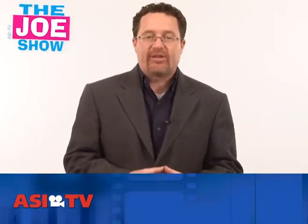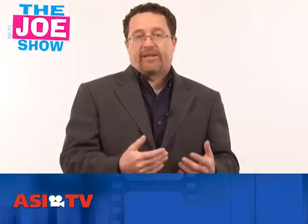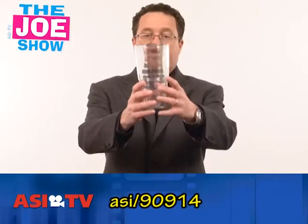Hi, I'm Joe Haley. You're watching The Joe Show. Today on The Joe Show, I have some high-tech products and some low-tech products that are both equally effective for your upcoming campaigns and promotions. We are going to start with the first product.